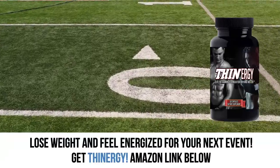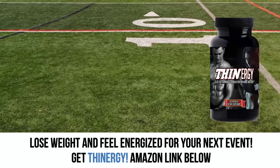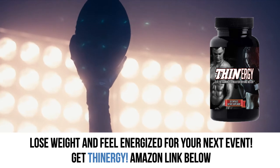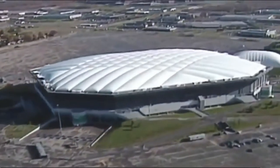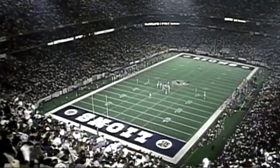And before we continue, just a special thanks to our sponsors, Thinergy. I use it, and if you're looking to lose weight and have a little more energy in your day, check out Thinergy — there's a link below. So go ahead, sit back, kick back, enjoy, and let's kick it off right about now.